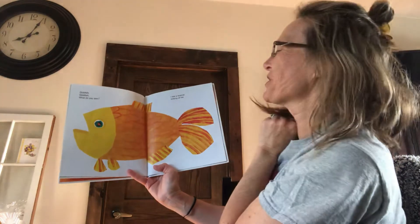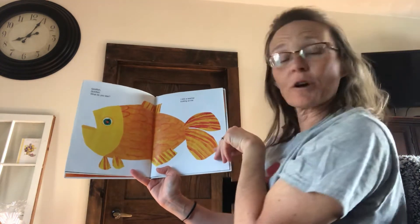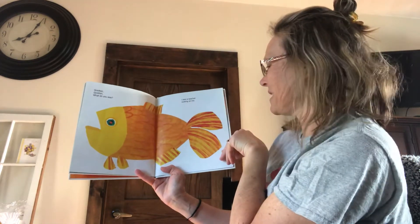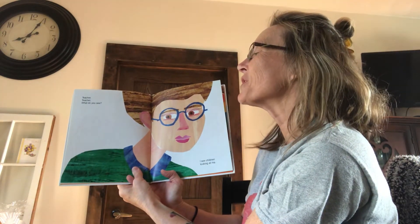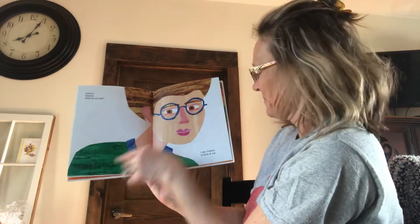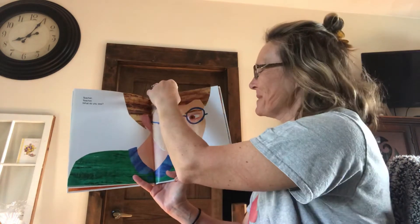Goldfish, goldfish, what do you see? I see a teacher looking at me. What does the teacher see, do you think? Teacher, teacher, teacher, what do you see? I see children looking at me.